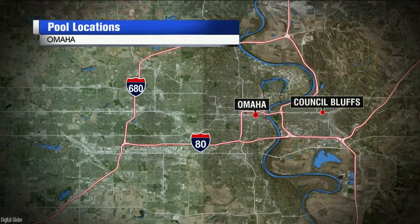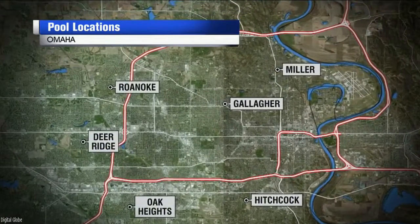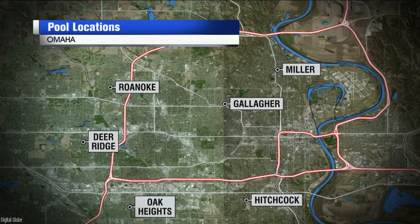The Deer Ridge, Gallagher, Hitchcock, Miller, Oak Heights, and Roanoke public pools are all open. The rest will open on June 6th, and Zerinsky and Elmwood are temporarily closed for maintenance.